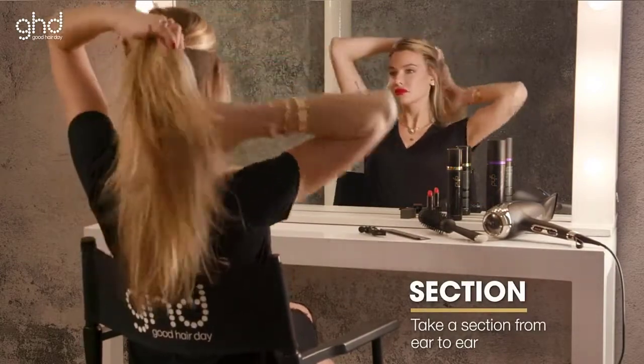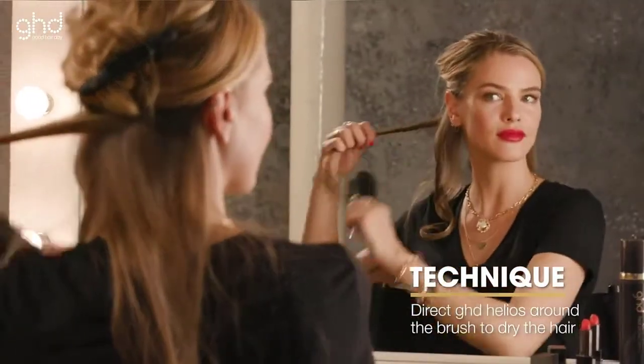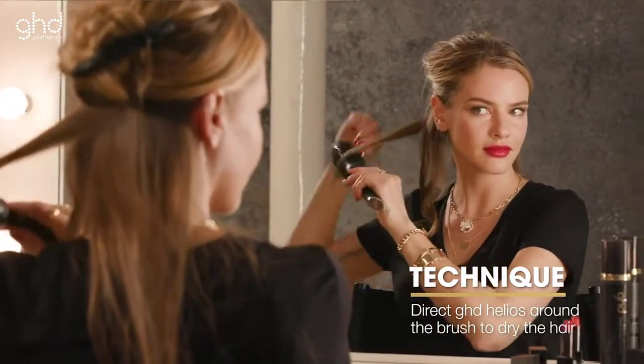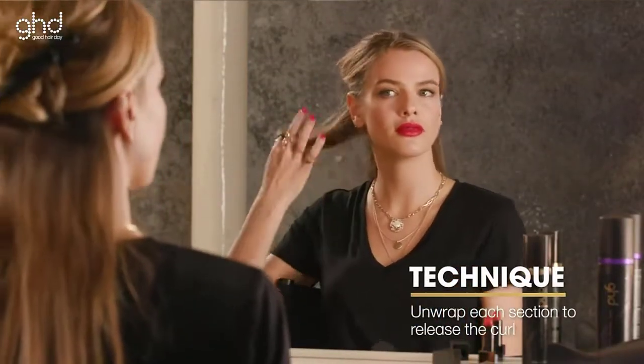It creates a more even drying experience to minimize hot spots, so you avoid over-drying your hair. This blow dryer also has six total heat and speed combinations, so you can customize the performance for your hair type. Check the description for details and prices.